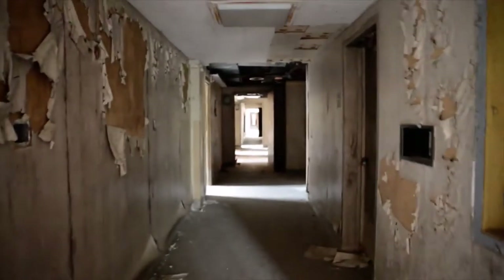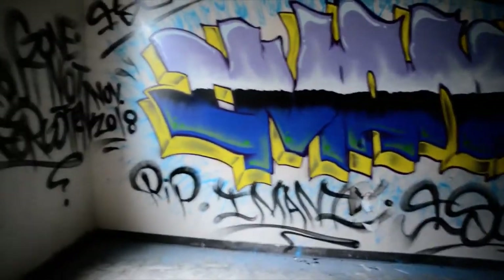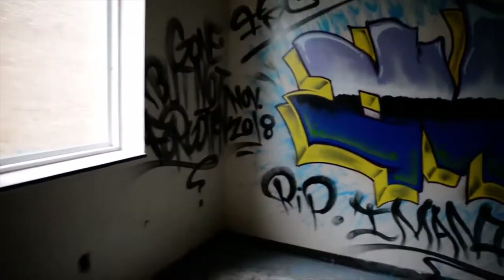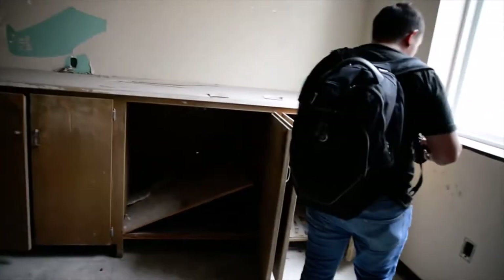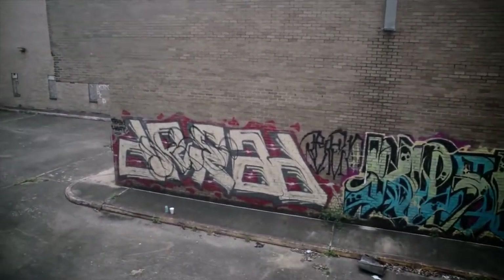Down this hallway there are all these rooms, but they're empty — no furniture left, no beds or anything like that. Down here, another long hallway. Here are some cabinets with cubbies left open. And look, a graffiti piece put up in November 2018. It's crazy — right there in the courtyard there's graffiti on the outer walls too.